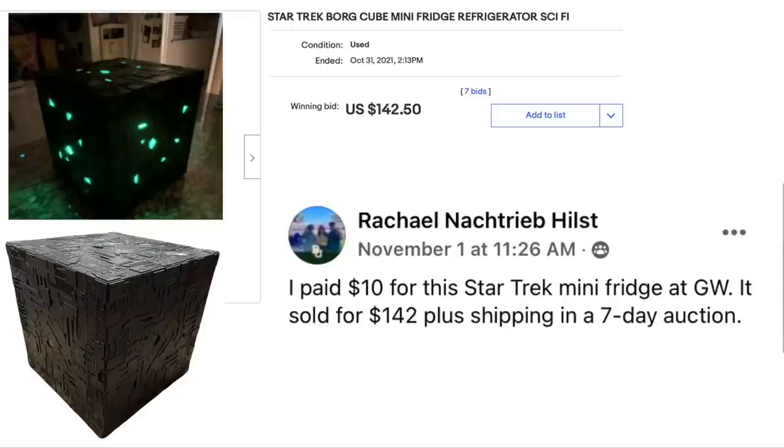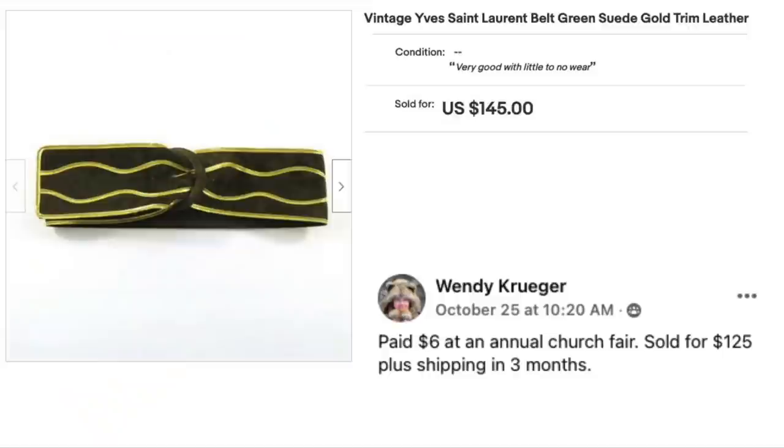Rachel Hilst paid $10 for a Star Trek mini fridge at Goodwill. It sold for $142 plus shipping on a seven-day auction. This is a Star Trek Borg Cube mini refrigerator — one picture shows it lit up, one not, and it really just looks like a big black box. You might not even know what it is or that it lights up. $10 sold for $142.